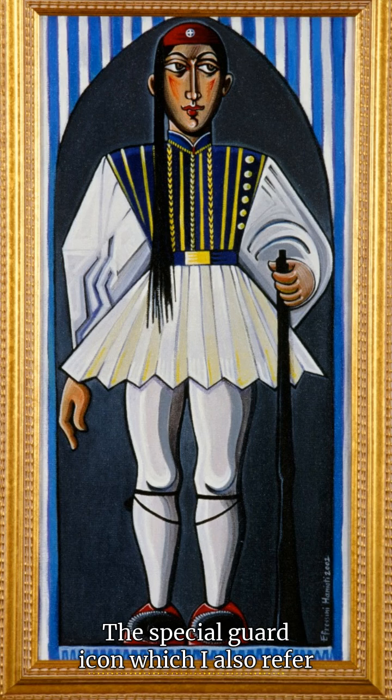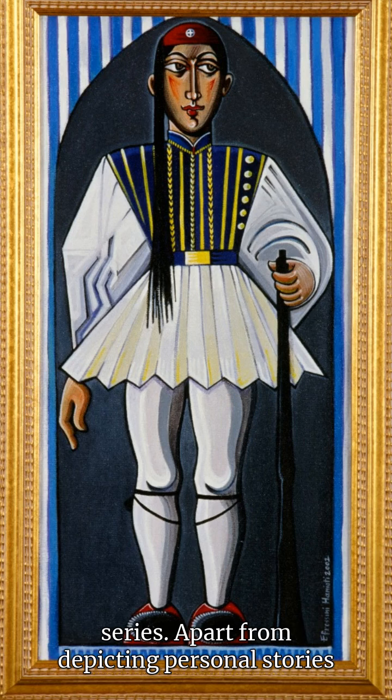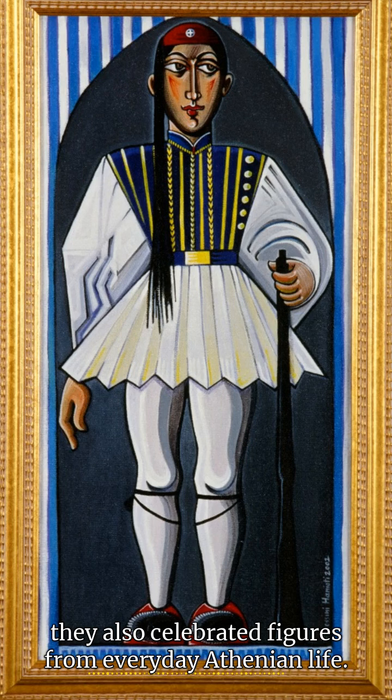The special guard icon, which is also referred to as the Tsoliás icon, is another painting from a modern icon series. Apart from depicting personal stories and memories, they also celebrated figures from everyday Athenian life.